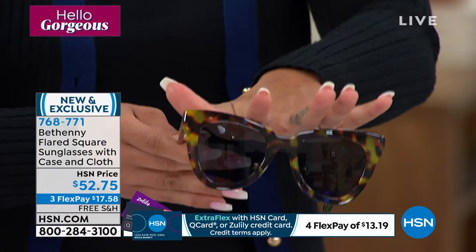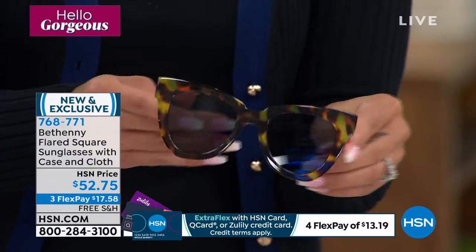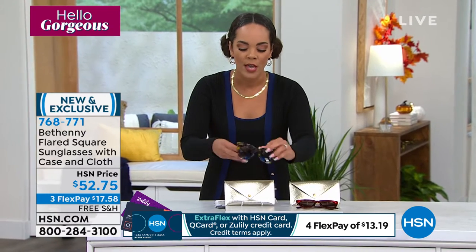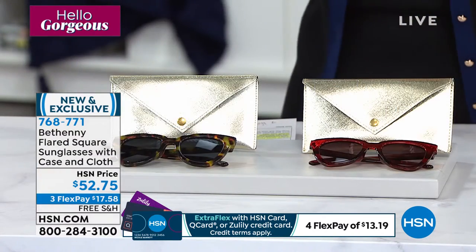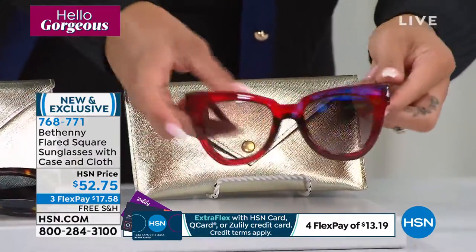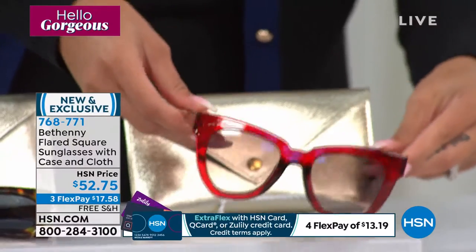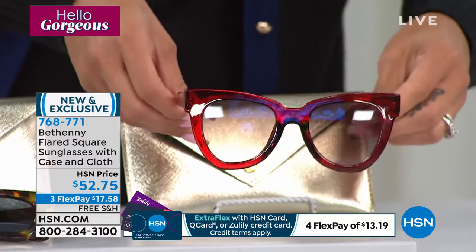This one here is called our shiny tortoise smoke lens — these are the ones I'm actually going to throw on. It comes with a case, and the case has a cloth built in so you never lose it. And then we also have the shiny crystal burgundy in the smoke granite. So if you're looking for that pop of color and some beautiful sunglasses, great opportunity.